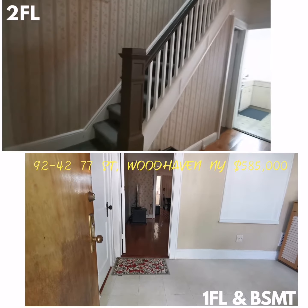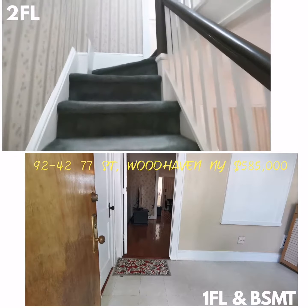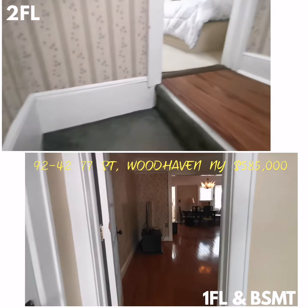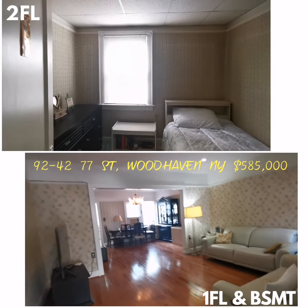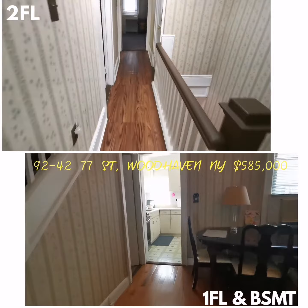Hi everyone, today I'm showing 92-42 77th Street in Woodhaven. This is a three-bedroom house, this is the front foyer. There are windows in here, windows in every room actually. New hardwood floors, so very beautiful. Cozy house, well maintained.